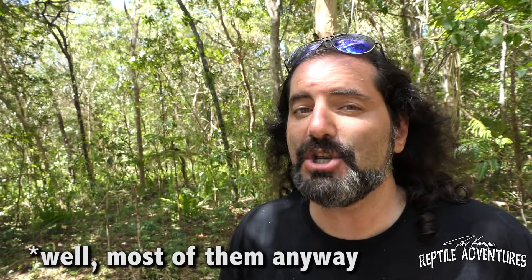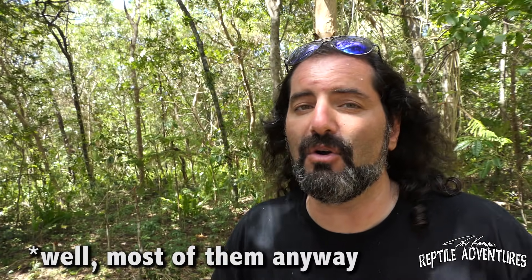Hey, what's up rattlers? So other than crested geckos, what do you think the most popular well-known lizard here in New Caledonia is? Of course it's lychees, and every different island that makes up the archipelago of New Caledonia has their own lychee populations, and each of them have their own colors and their own patterns. So come with me and let's go island hopping here in New Caledonia and try to find as many awesome lychees as we can possibly find. This is gonna rule.